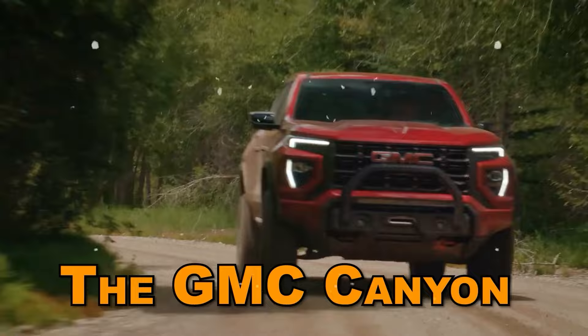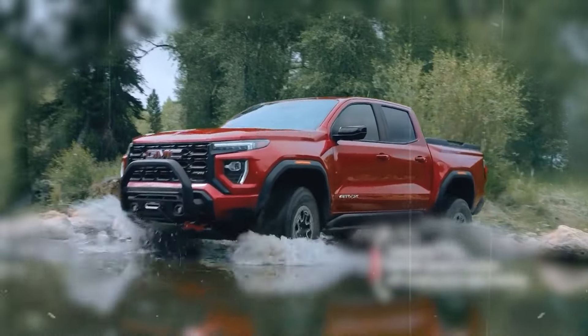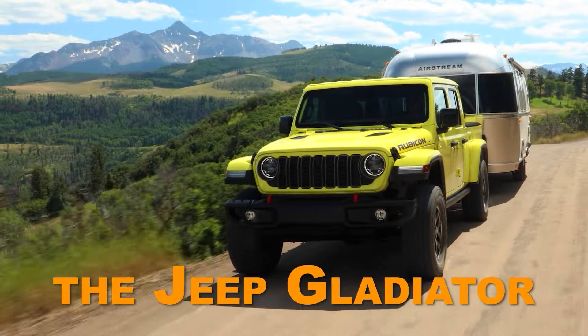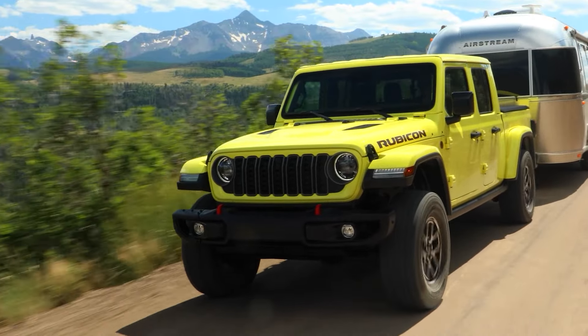The starting price of the GMC Canyon is only a hair under $40,000, making it easily the most expensive pickup truck currently on offer, neck-in-neck with the Jeep Gladiator, which is more of a novelty vehicle than an actual workhorse pickup truck.